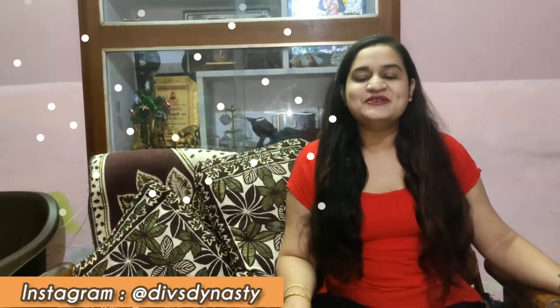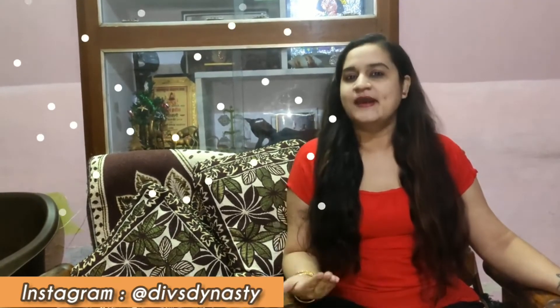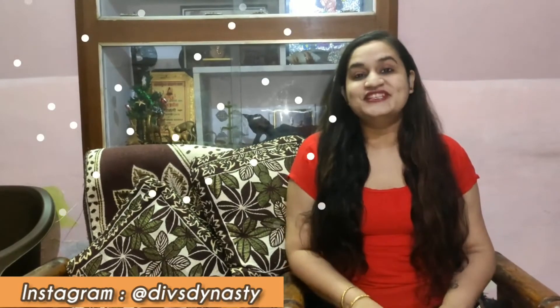Welcome to Div's Dynasty. In this video, I am going to show you all my sleepwear that I ordered from Mintra. Now, I am in my hometown, so obviously sleepwear is important because you need to wear daily wear. I am going to take you through all my orders one by one and give you the details. So, let's start the video.